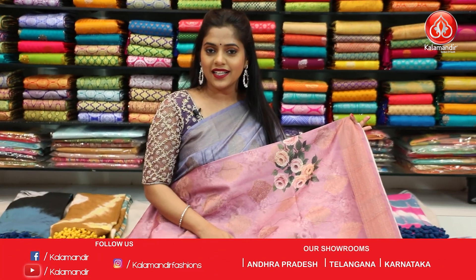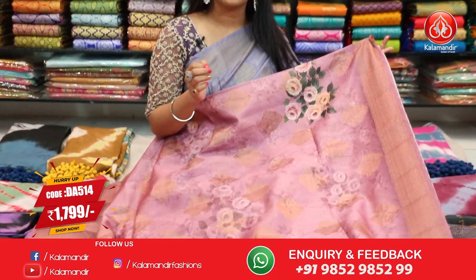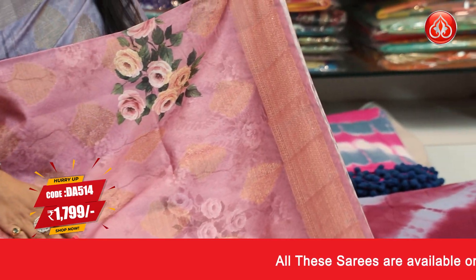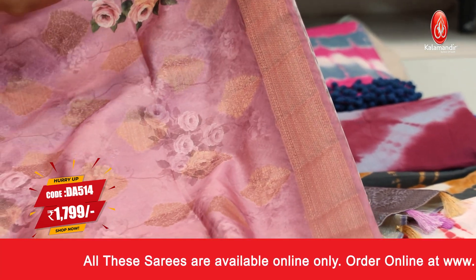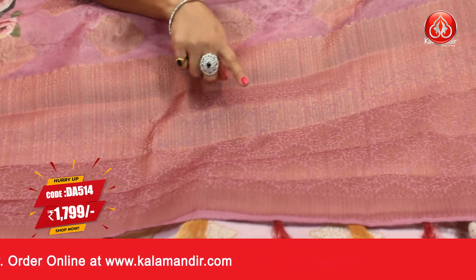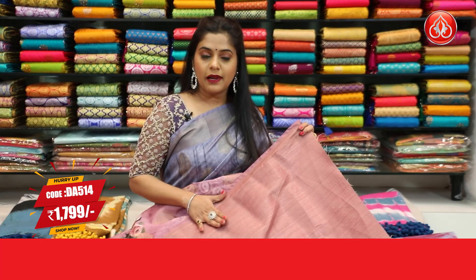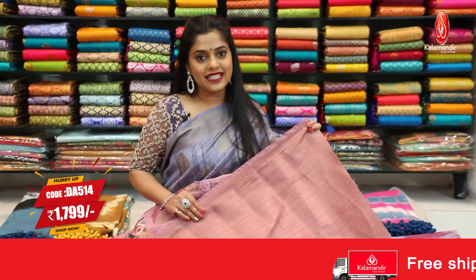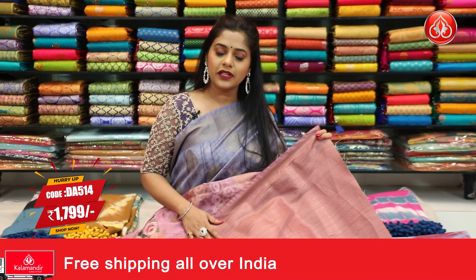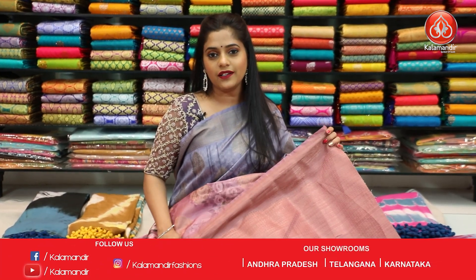Next saree. Here is the next colour in this beautiful pattern of floral digital printed work along with gold zari motifs on the entire body. It's a very beautiful pastel coloured saree. The border has zari brocade work in a narrow pattern. The pallu is a short pallu with motifs work in gold zari weaving along with tassels at the bottom. The blouse piece is in brocade pattern. Saree code is DA514 and the price is Rs.1799 only. To place an order for this dusty pink saree, take a screenshot and send it to our WhatsApp number 9852-985-299.